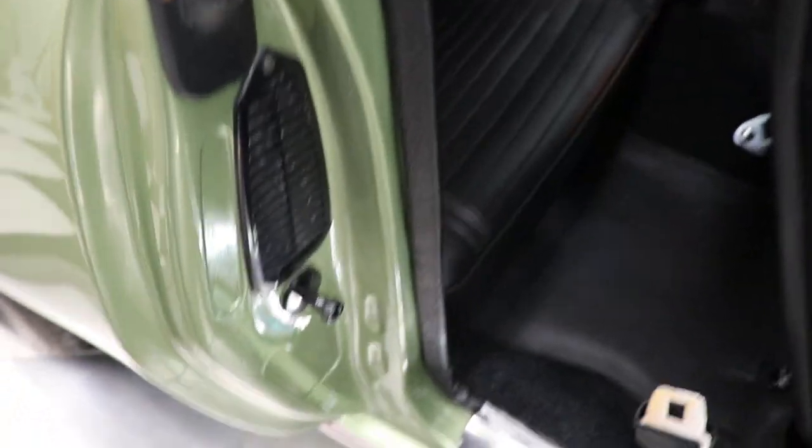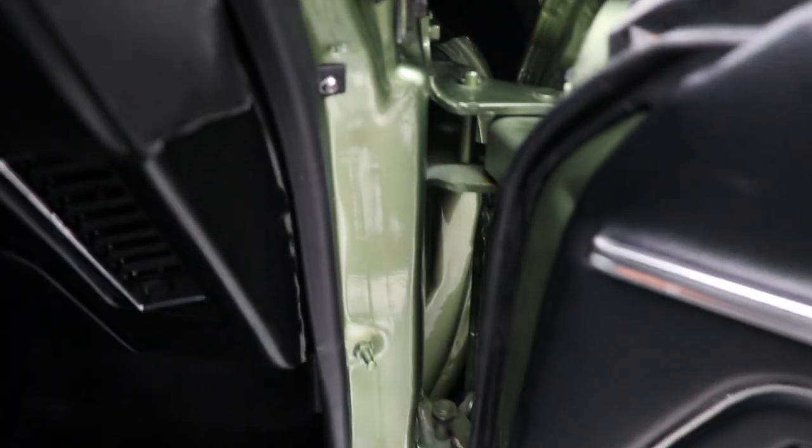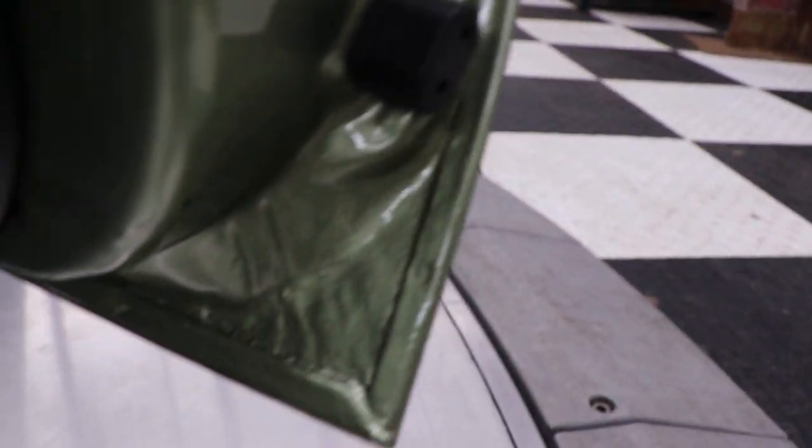Check out these door jams on this car — beautiful paint, new sill panels. Look at how nice the jams and hinges are. You can see the doors all the way down to the bottom. The whole car is like this.